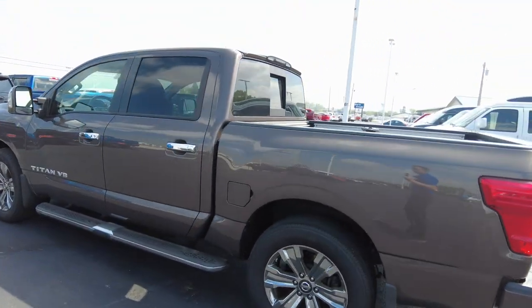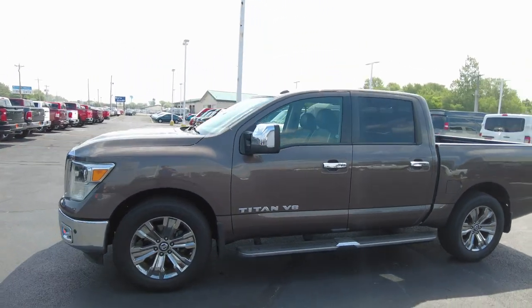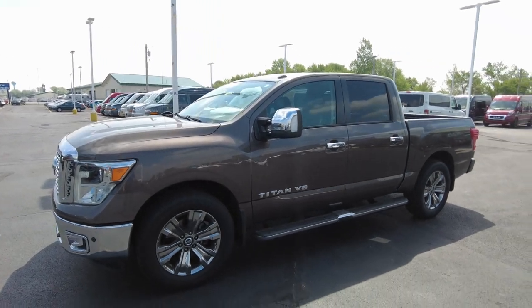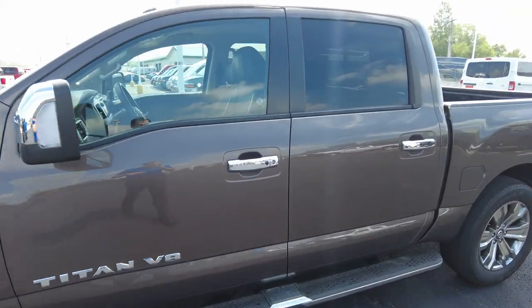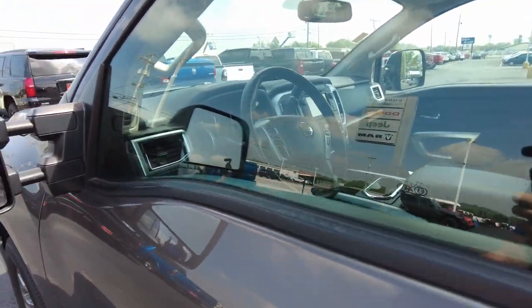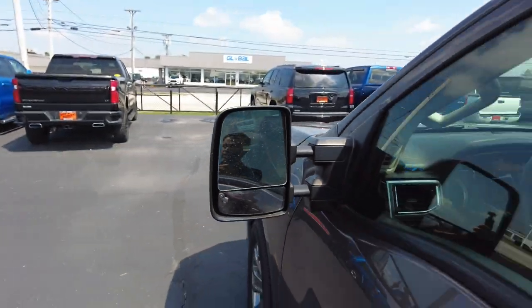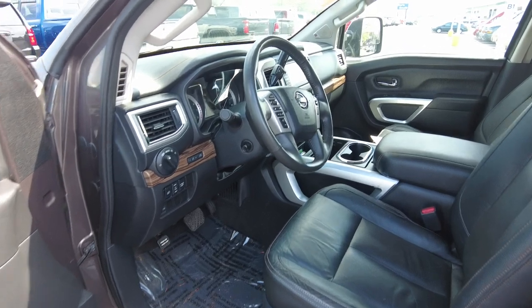The driver's side looks nice and clean. Financing is available on this Titan — if you're interested, I'll post a link down below in the description. A lot of our customers do look at that. The side mirror also has blind spot monitoring, which is a nice safety feature to let you know if someone's in your blind spot, particularly on the interstate.